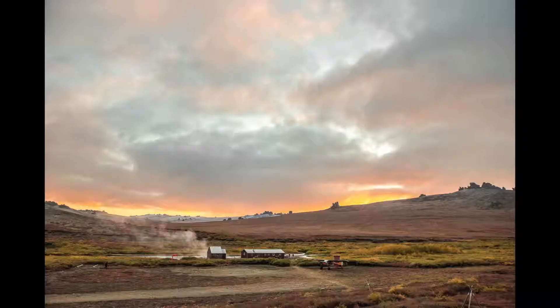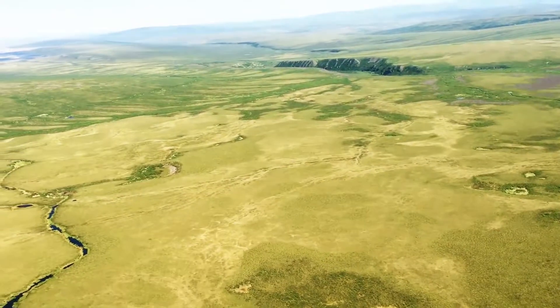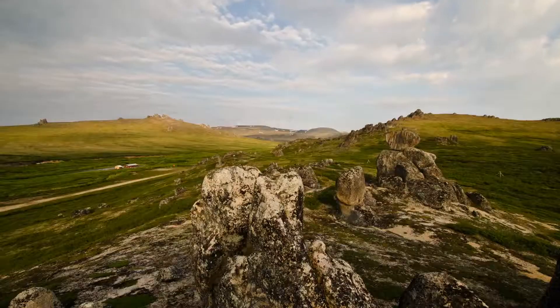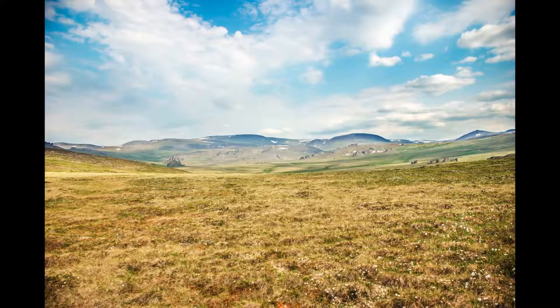As dawn bathes the sky in light, the tundra comes alive near Serpentine Hot Springs. Located in the remote Bering Land Bridge National Preserve on the northern Seward Peninsula of Alaska, granite tors tower across the valley of tussocks and sedges, spanning as far as the eye can see.